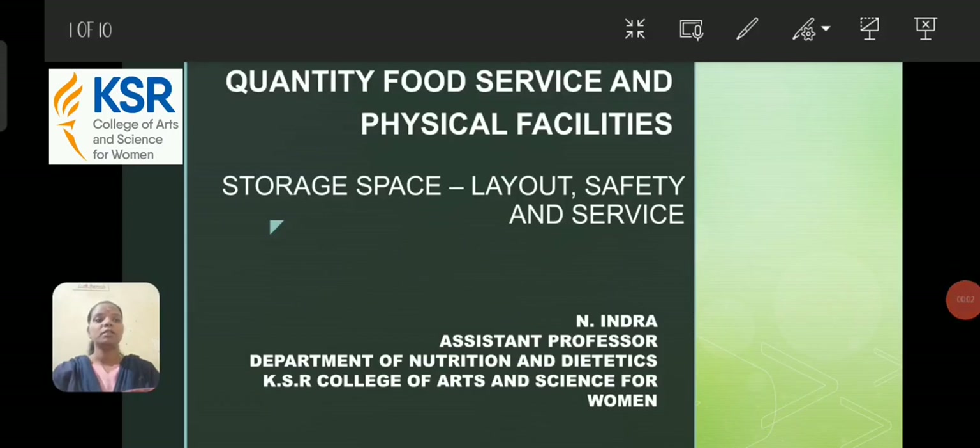Hi everyone, this is Indra, working as Assistant Professor in the Department of Nutrition and Dietetics at KSO College of Arts and Science for Women. Today we are going to learn about the subject Quantity Food Service and Physical Facilities. Under this subject, we are going to cover about Storage Space.